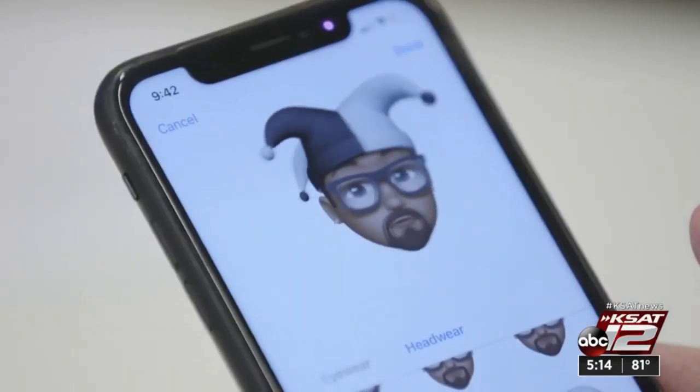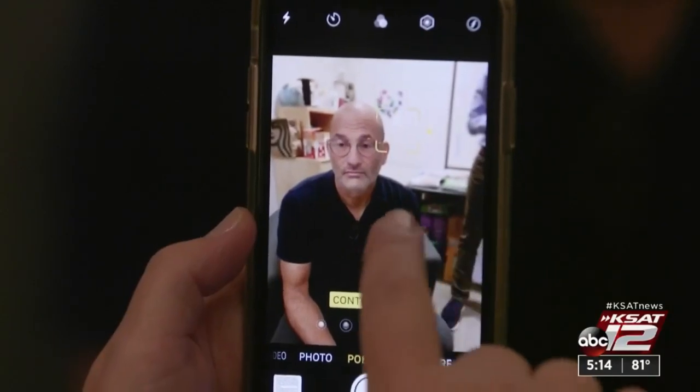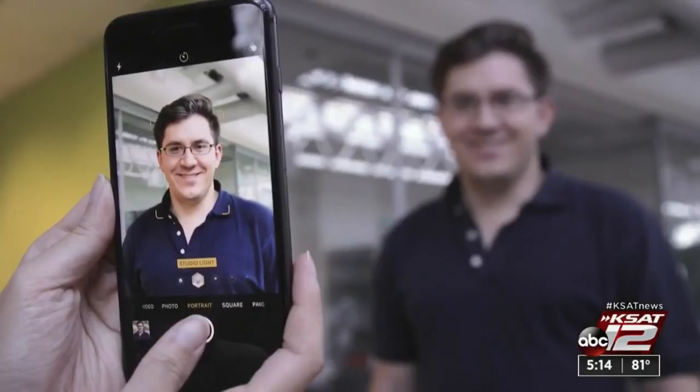New camera features give you more control over both the position and intensity of the lighting. Consumer Reports' lab tests found you can produce excellent quality pics. But it's not all fun in photos.